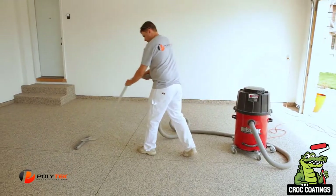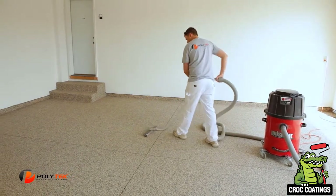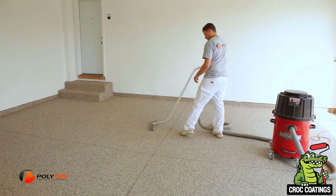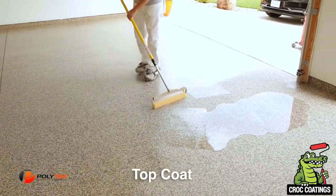Now we are ready to scrape and collect the excess chip. Scraping the excess chip off ensures our floors have the proper amount of texture so they're not slippery, but it also leaves them very easy to clean. Our proprietary top coat is an exclusive polyurea/polyspartic blend.